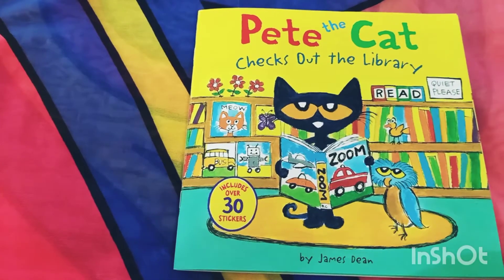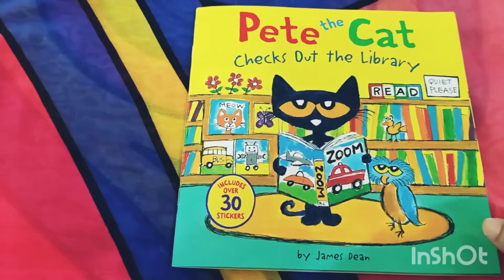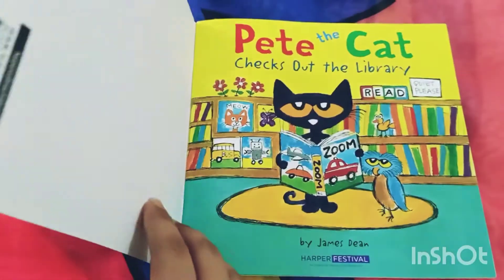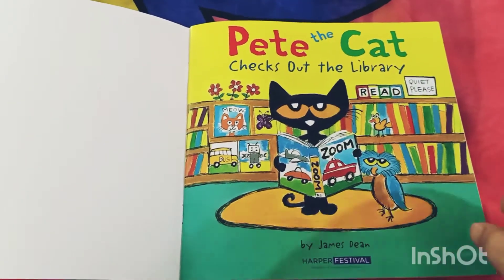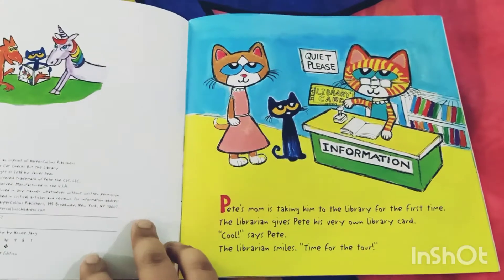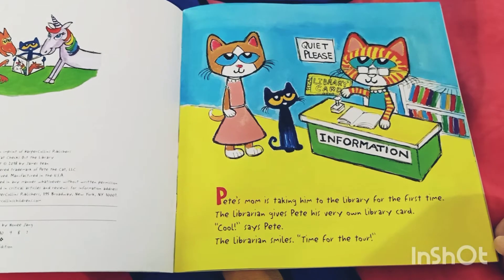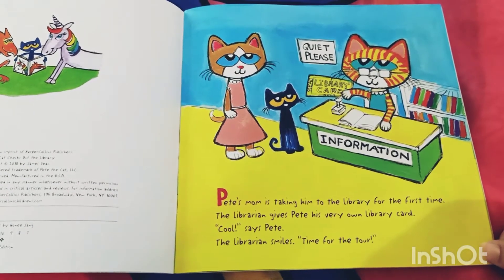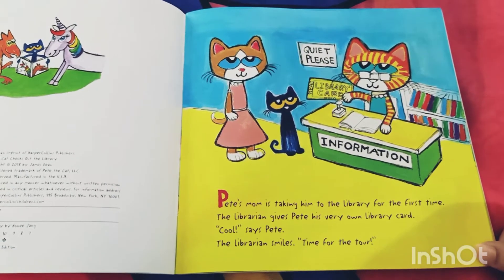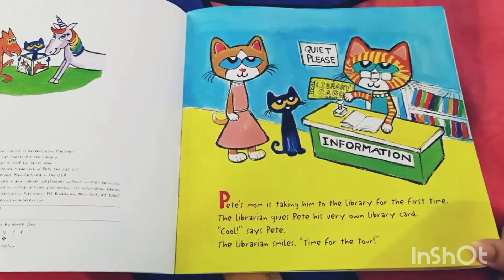Pete the Cat Checks Out the Library, written by James Dean. Can you see the library on the cover page? Pete's mom is taking him to the library for the first time. The librarian gives Pete his very own library card. "Cool," says Pete. The librarian smiles: "Time for the tour!"